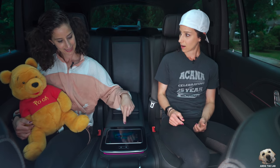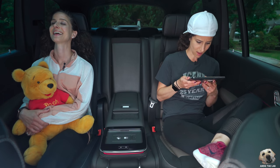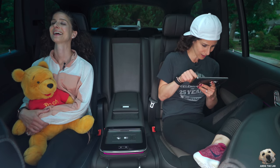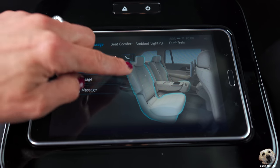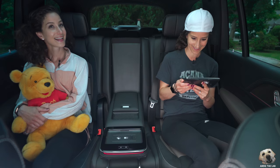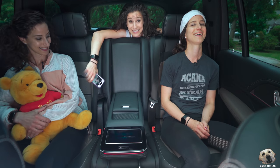Heated and ventilated at the same time. I can control the radio and the temperature, massage seat, and a wireless charger.